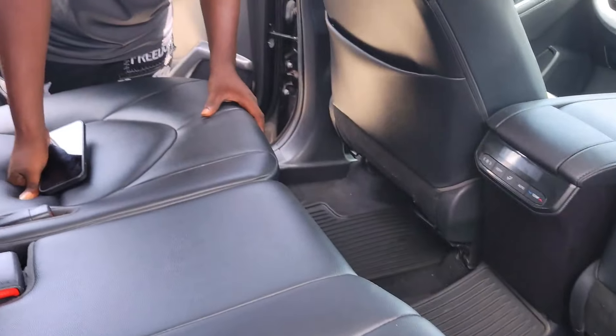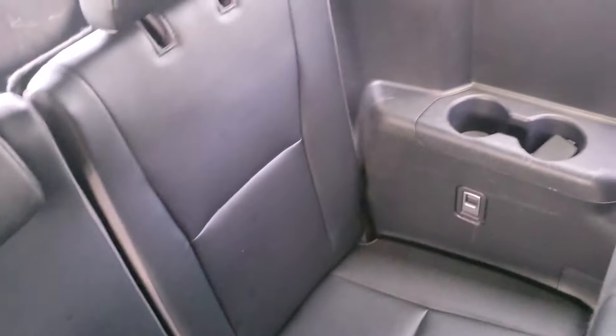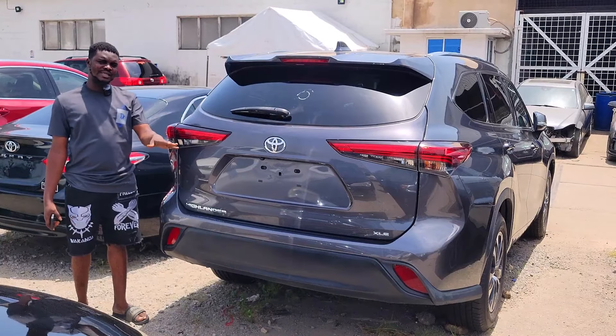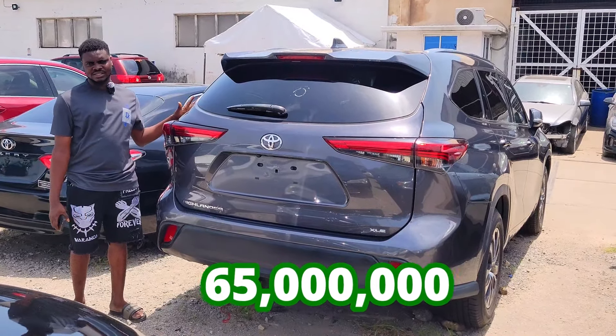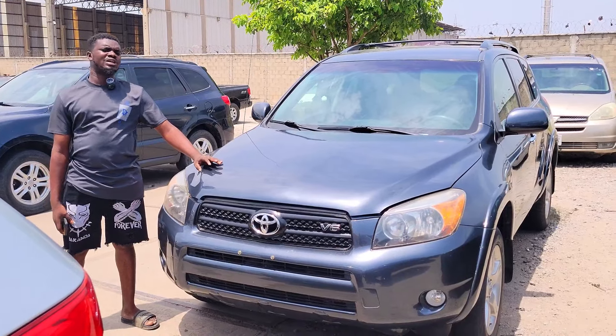Foreign used Toyota Highlander 2020 model XLE, gray color, accident-free, first body, unpainted, factory navigation, V6 engine, strong battery. Beautiful interior — unfolded factory dashboard, navigation, sound system, thumb start, AC vent, automatic transmission.